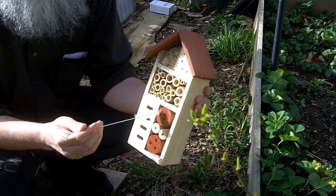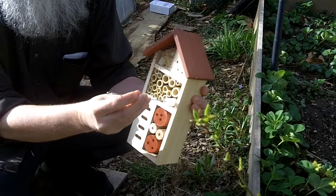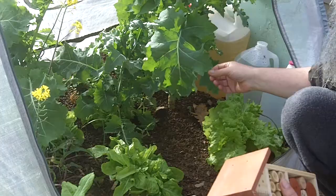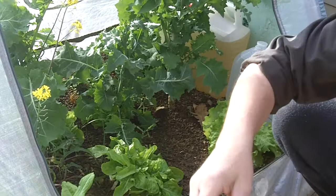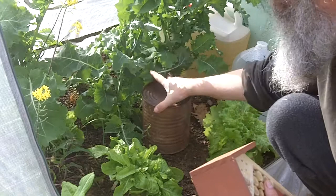It has different sections for various kinds of insects and it comes with a brush to clean them out in the spring. The bees are supposed to go in here and the ladybugs should be up here. I plan to hang this on a pole but it is really windy out today so I am going to put it inside the flower house and zip up the enclosure.